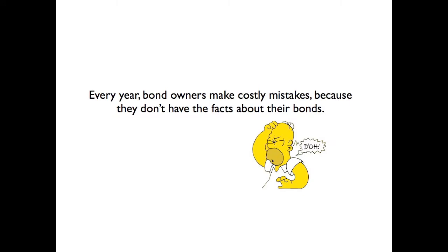Hi, I'm Jackie Brainey, Marketing Director with SavingsBonds.com, where your bonds talk to you. Every year, bond owners make costly mistakes because they don't have the facts about their bonds.